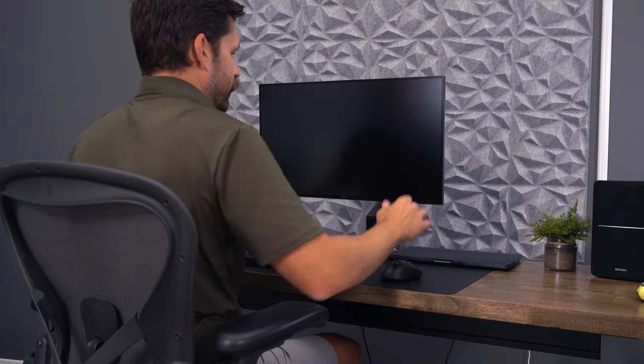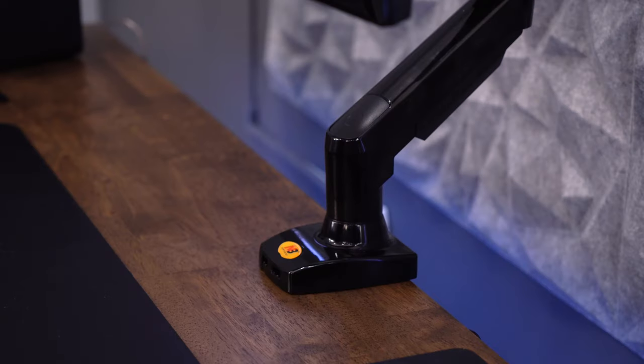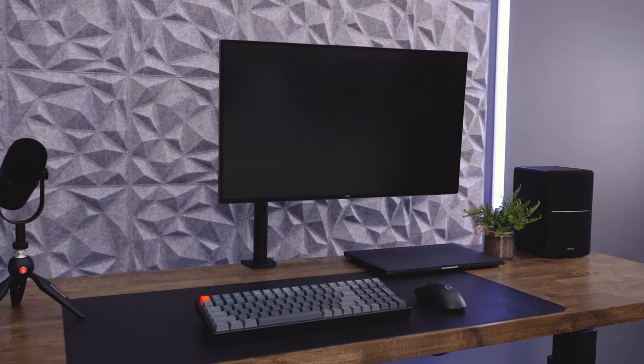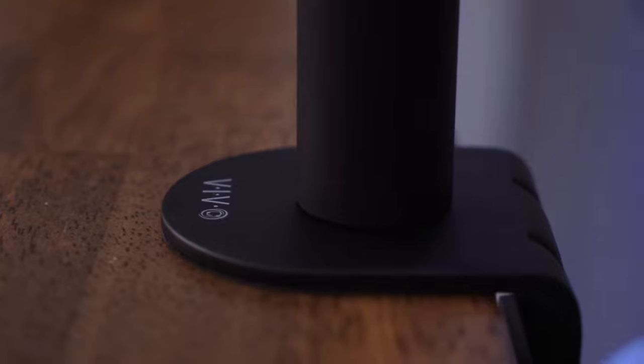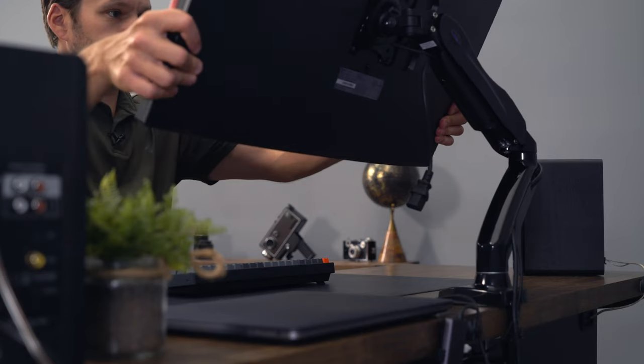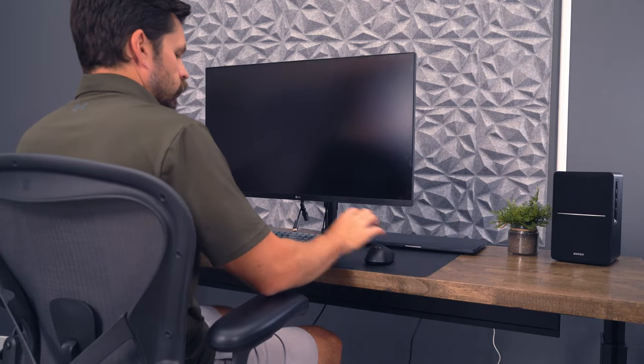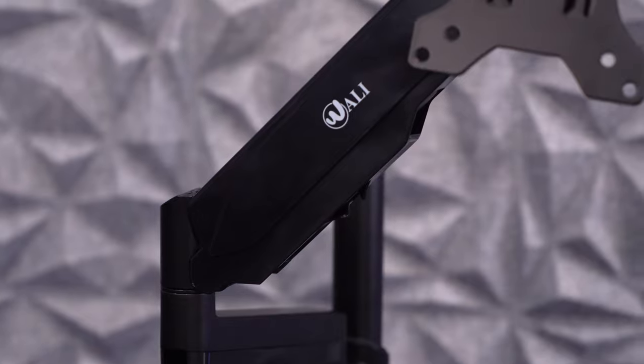I've been using monitor arms for over 17 years, and they're one of my favorite desk accessories. Recently, I decided to buy five of the most highly rated monitor arms on Amazon to see if they'd live up to all those high-scoring reviews. Can they hold 27-inch and 32-inch monitors, and are they even stable? Let's jump right into it to find out.